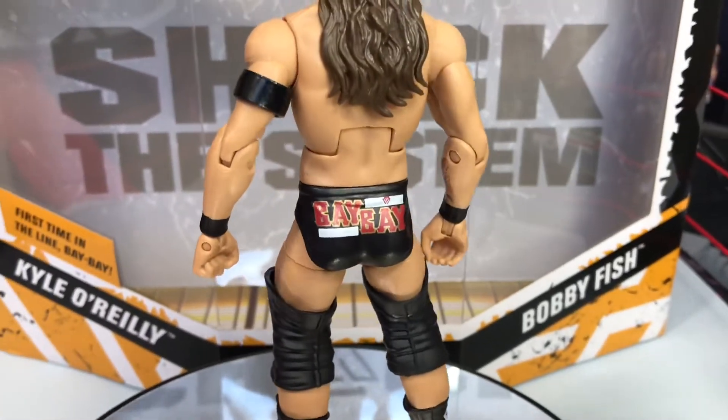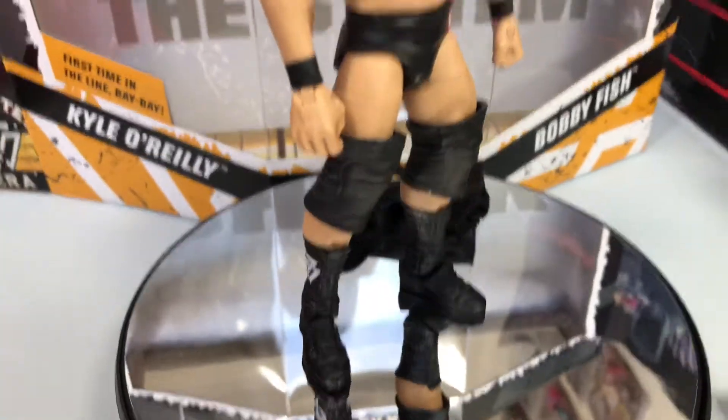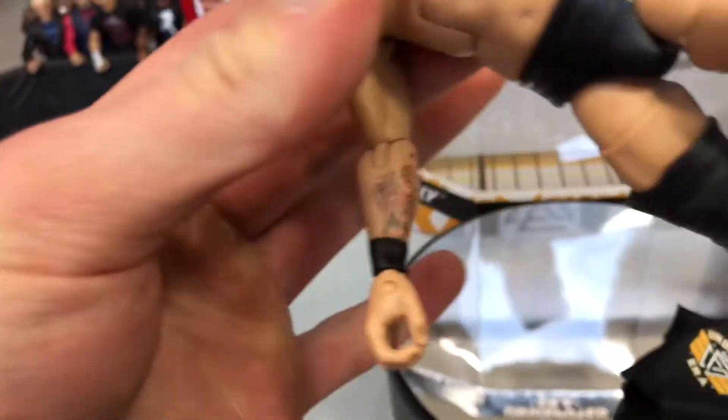Let's take a look at the attire — it says 'AC' there, 'BayBay' on the back, his catchphrase, and the Undisputed Era logo on the boots. Pretty basic but very nice. Here is his arm tattoo.